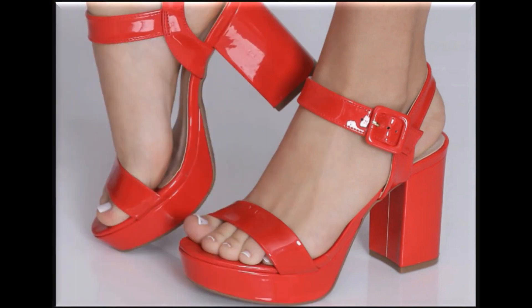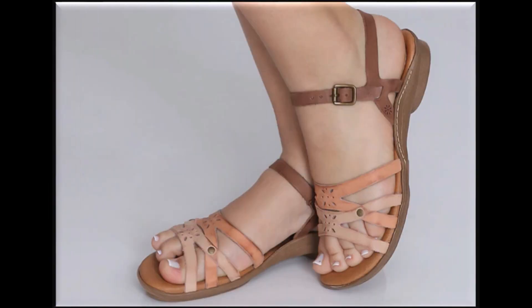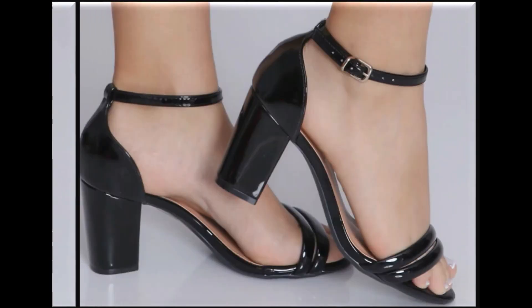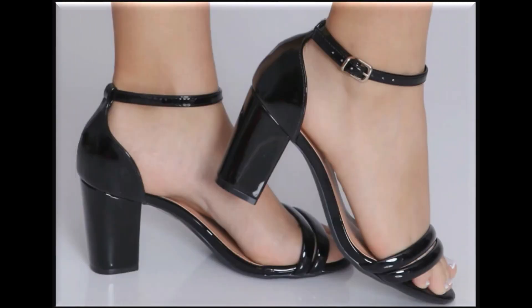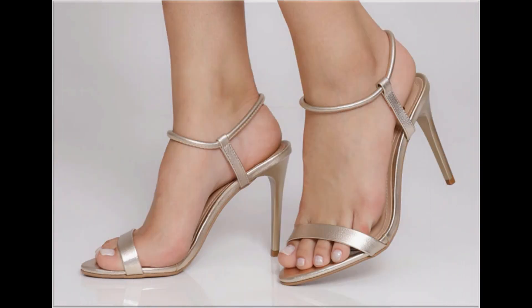Long block chunky heels ke saath bhi stylish designs kiye gaye hain. Multi strips ko use karke multi colors ke saath designing ki ja rahi hai — teen ya do colors ko select karke color combination bhi ki gayi hai. Plain sandals ki bhi bahut pyaari aur best quality ke saath designs is collection mein available hain.